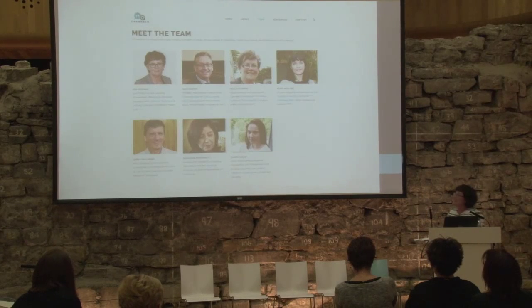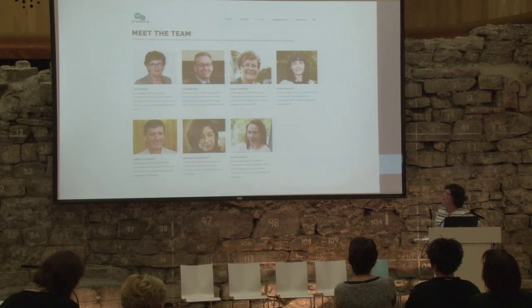This is the team: myself, Mark Brown, Nuala Harding, Maura McGuire, Gerry Gallagher, Geraldine, and Elaine Walsh. In terms of how we work, we meet regularly, everything is on Google Docs, and from the start we've had a very collaborative approach with great commitment from all the team, which has been a great help in meeting our targets.